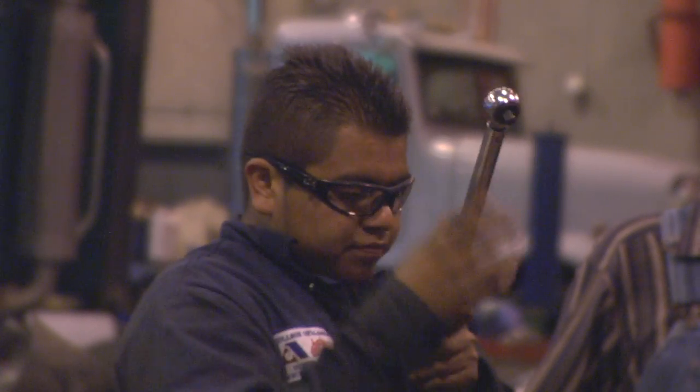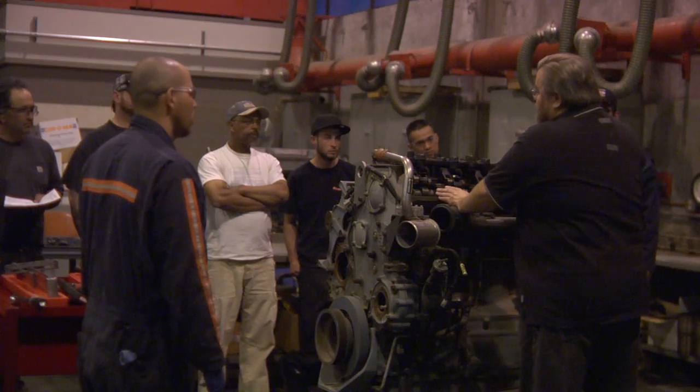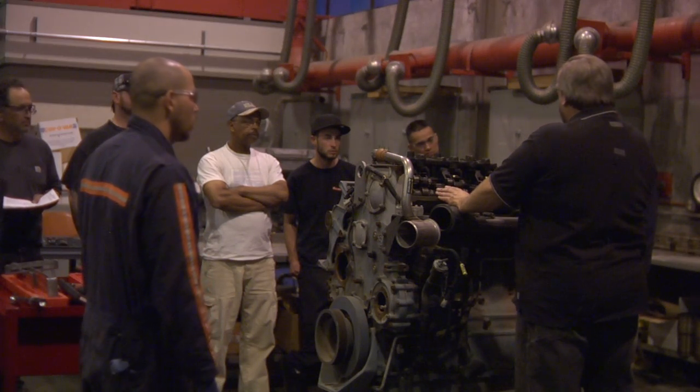I've always been interested in working on vehicles and taking stuff apart, and this is the best environment for me to learn how to put them back together.